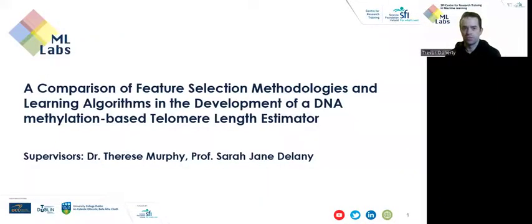The research involves the comparison of feature selection methodologies and learning algorithms in the development of a DNA methylation-based telomere length estimator, and I've worked on this with my supervisors, Dr. Therese Murphy and Professor Sergei Angelini.